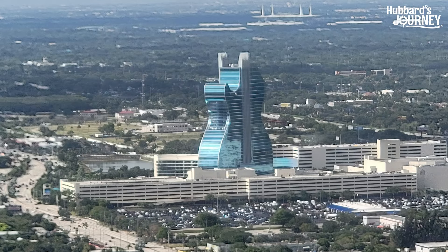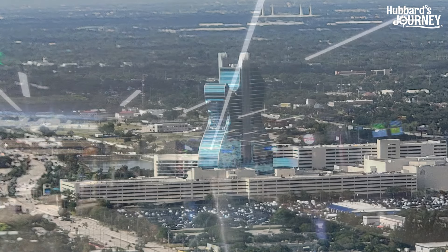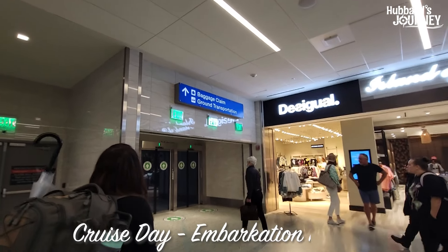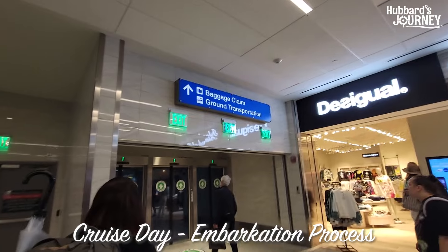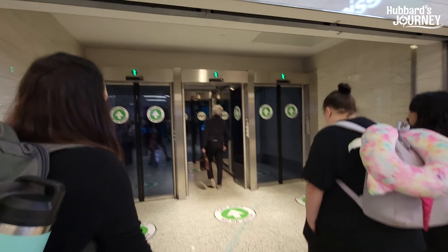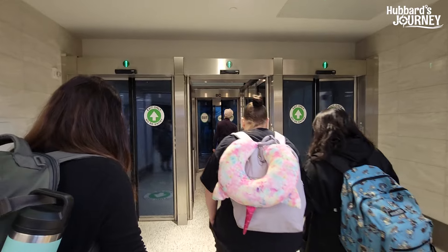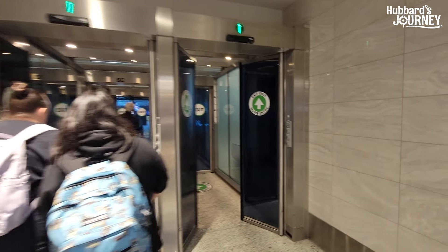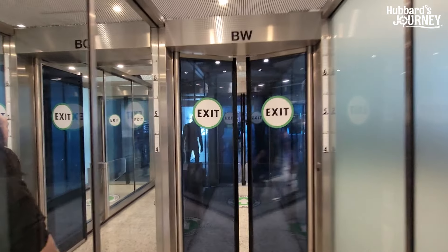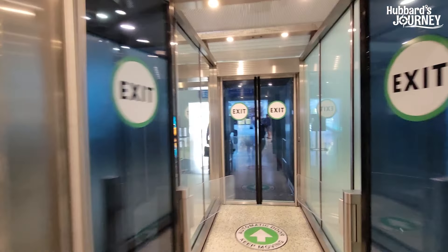If you see this guitar, more than likely you're flying into Fort Lauderdale International Airport and you're getting ready to go on a cruise because it's cruise day. This video is going to show you coming in from the airplane, going through baggage claim, getting on the bus, how do we get to the cruise, how do we get on the cruise. It's an embarkation day video.